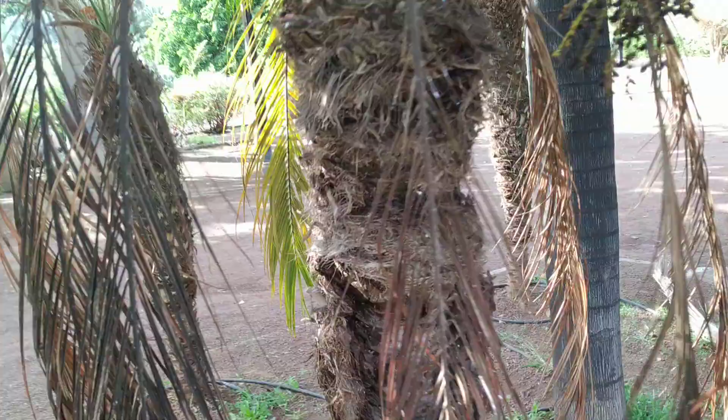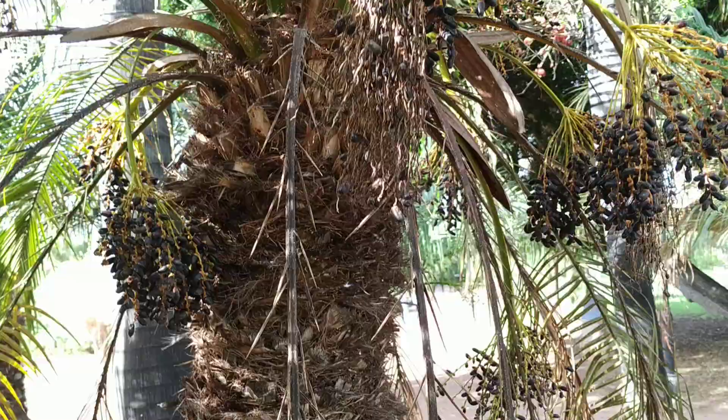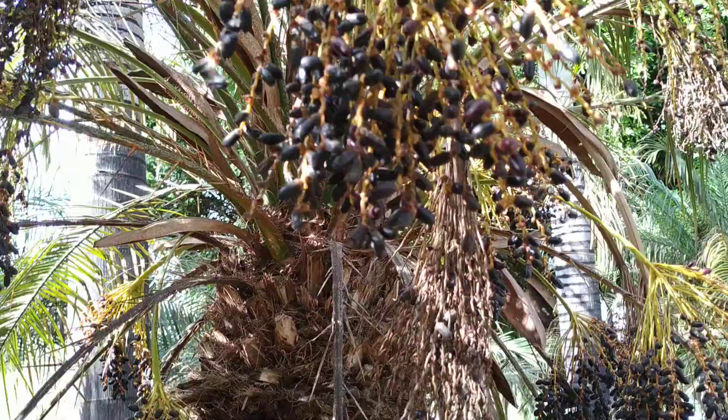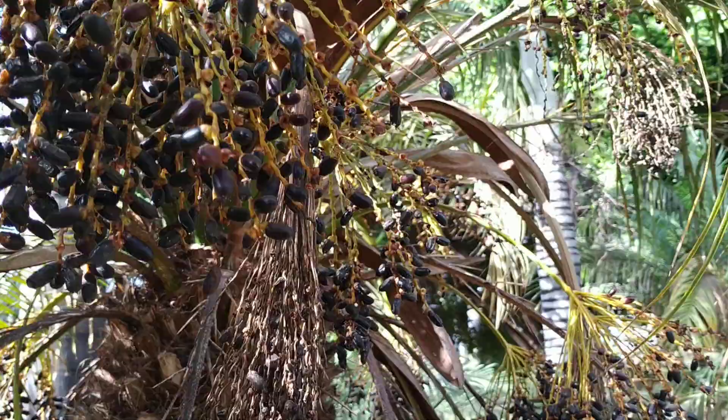Well, here this palm has slightly bigger fruit. Let's try them — let me show them to you in the sun; that's what they look like. Yeah, tasty. Tastes more or less like a bit boring little dates. However, there are a few advantages they have.